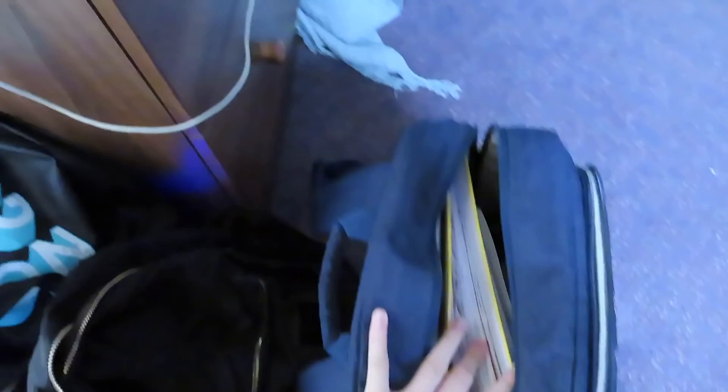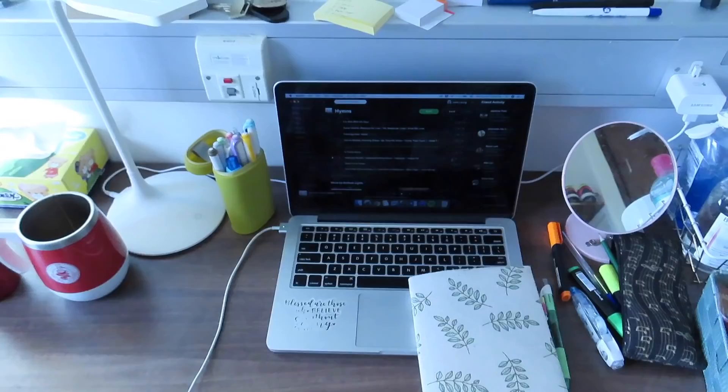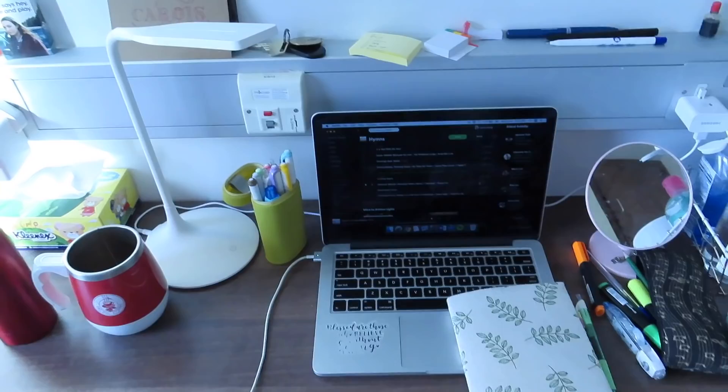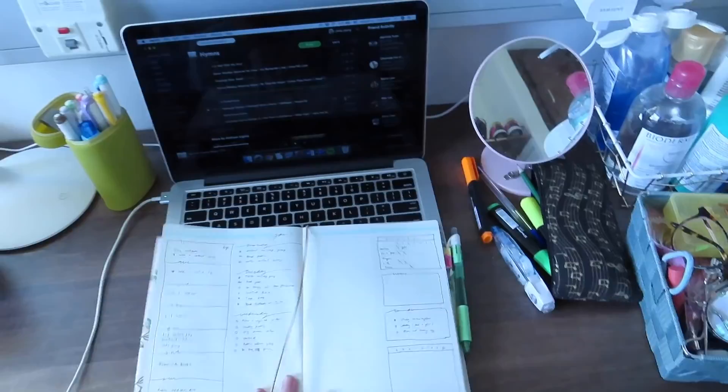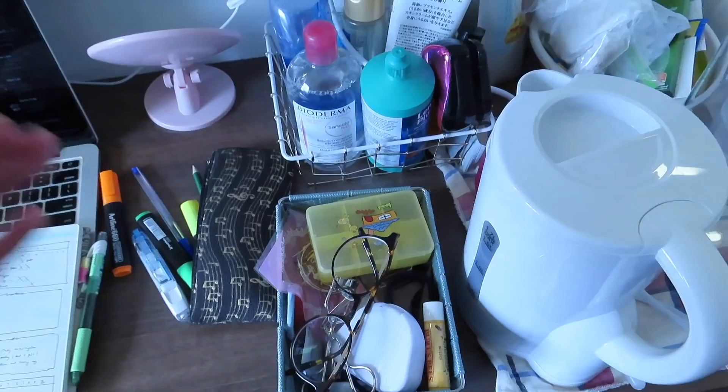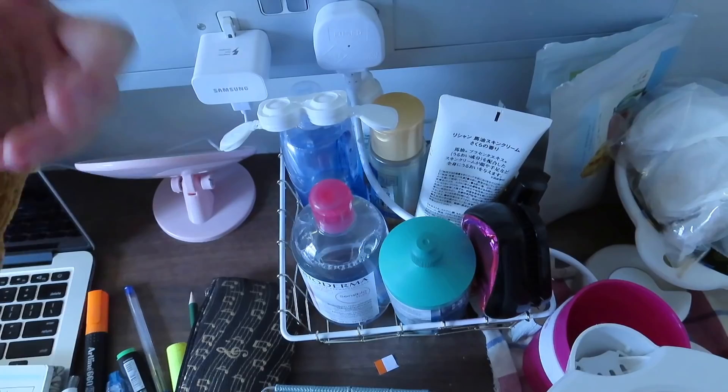Over here is my desk. It looks messy right now but it's honestly not — I just have a lot of stuff. I've got my pens and my bullet journal. Here's where I put my makeup stuff: my glasses, makeup stuff, and then earrings, because I just pierced my ears like literally three weeks ago. And here's my day-to-day stuff: contact stuff, makeup wipes, a brush, and so on.